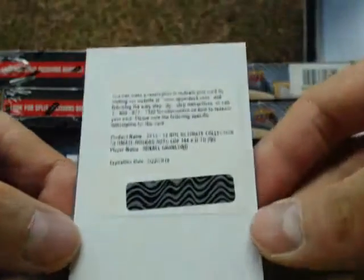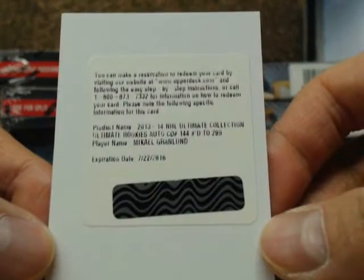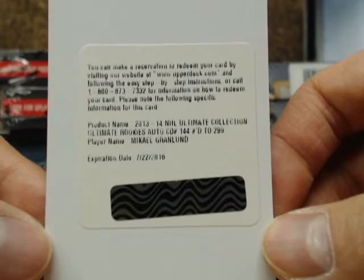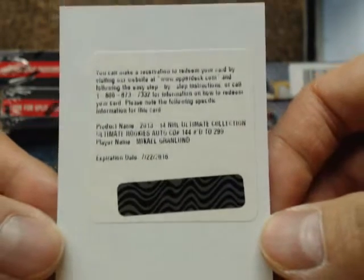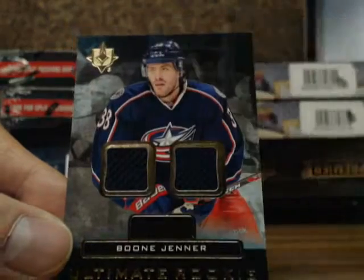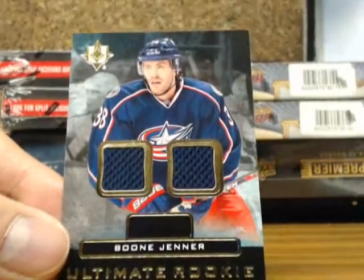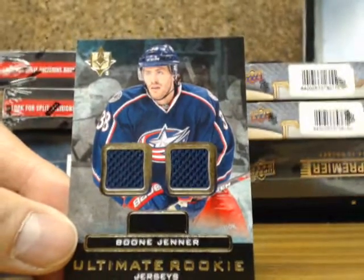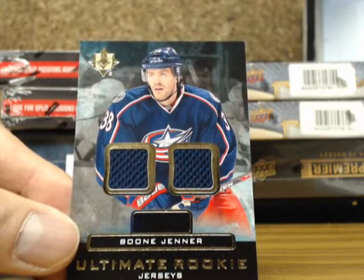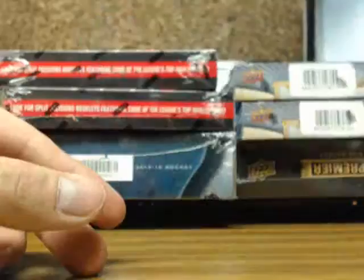Redemption for the Ultimate Collection Rookie Auto, number 2, $2.99 of Michael Granlin, going out to Adam. And the Ultimate Rookie Jersey of Boone Jenner with the Columbus Blue Jackets, going out to Mario.